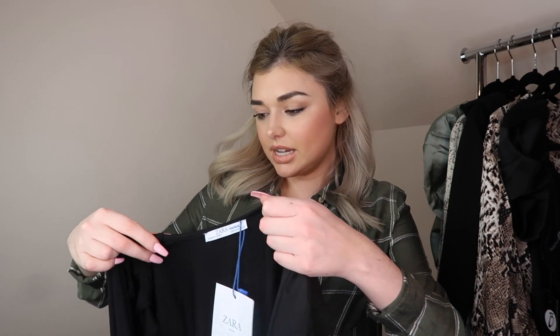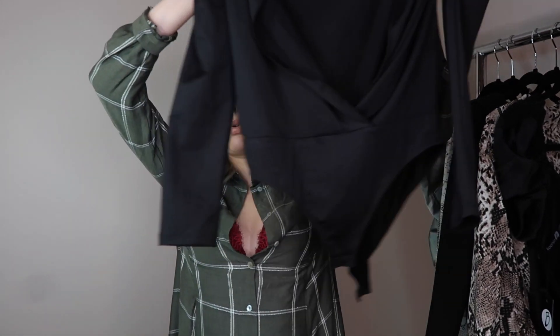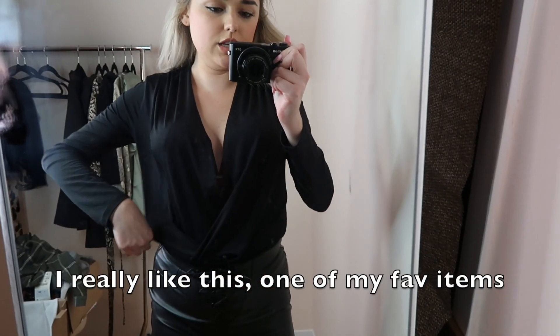This next piece is kind of similar to the mustard bodysuit, but this is from the Zara TRF line, so it's not the same quality. It doesn't have a collar - I really like when things have a collar. It's just a plain and simple bodysuit. They also have this in a snakeskin print. It's nice but very basic.